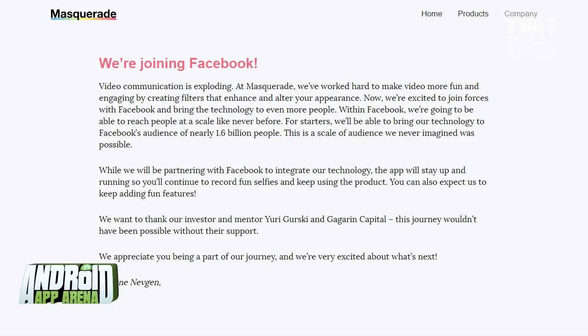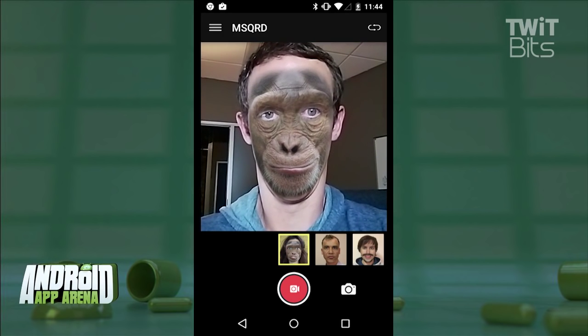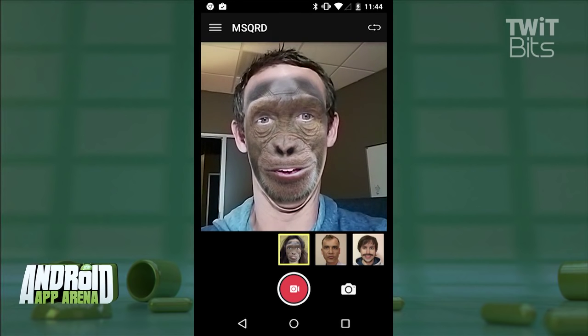So let's take a look. All you have to do is frame your face in the outlines that appear on the screen. Now you'll select one of the masks in the carousel below. It's a limited carousel at this point, but more on that in a second.